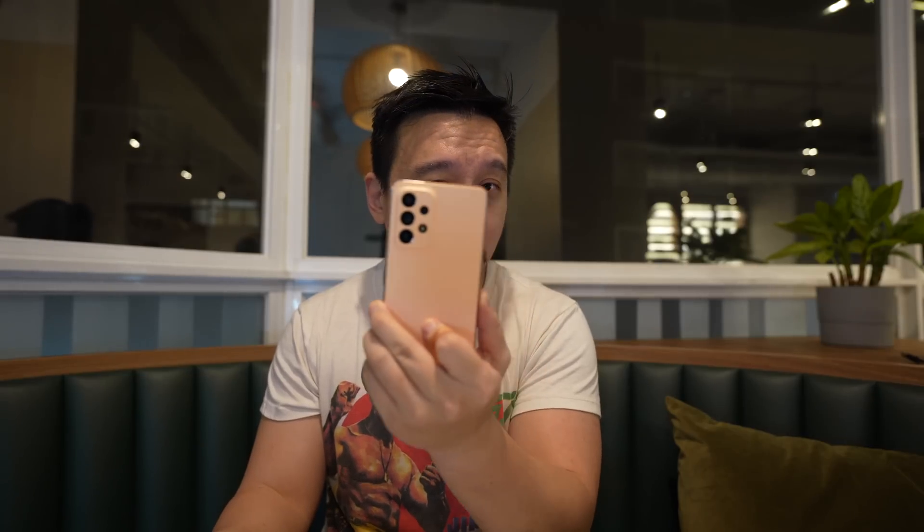Hey everybody, hope you guys are all healthy and safe. So last week I reviewed the Samsung Galaxy A53 — a mid-range smartphone from Samsung aimed to take on the iPhone SE in North America and South Korea, which are Samsung's two biggest markets. However, in that review, I mentioned that in other regions outside of North America and South Korea, the Galaxy A53 is going to have major competition, because in most of these other regions — Europe, the rest of Asia — we have access to Chinese brands that usually pump out devices with better value. And the latest device to do so is here.